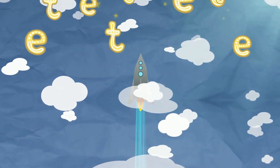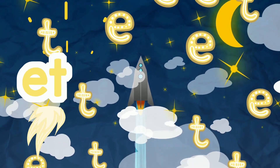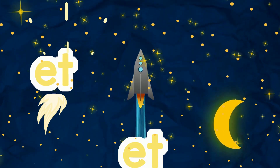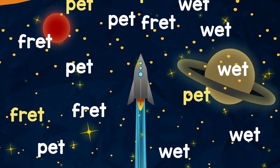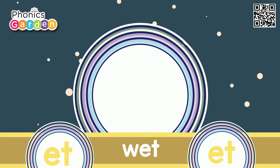Two letters make a rhyme in this word family — E and T. E and T! ET is the sound I read and see. E and T! Now let's read the words that help ET rhyme. Let's look and read each one at a time. Here we go!